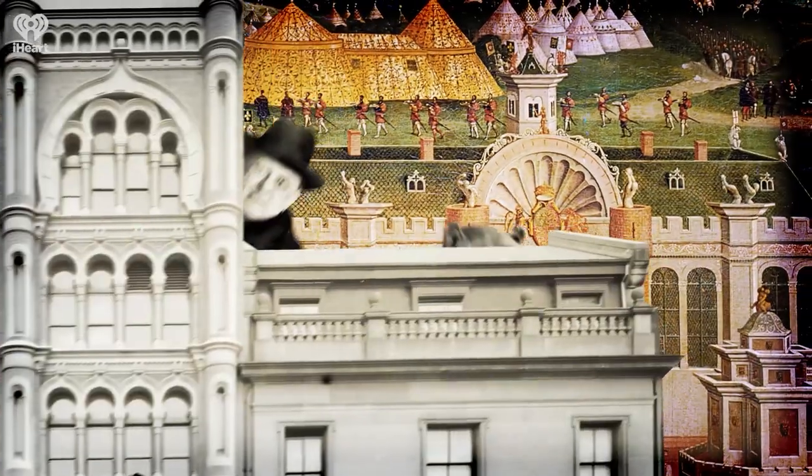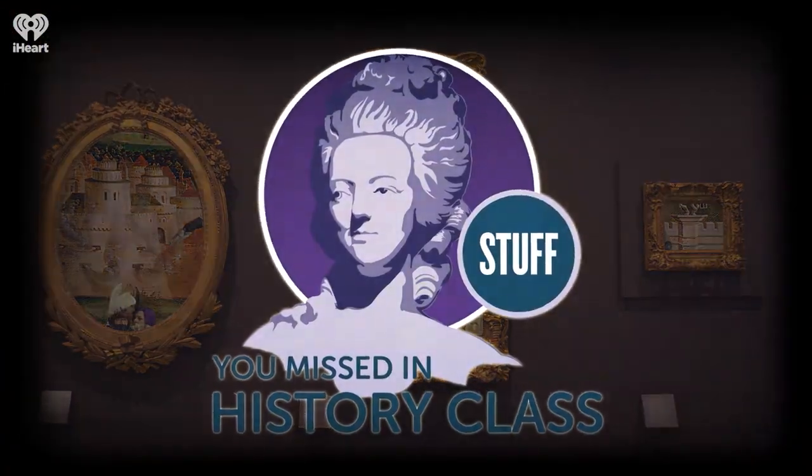Stuff You Missed in History Class is a production of iHeartRadio. For more podcasts from iHeartRadio, visit the iHeartRadio app, Apple Podcasts, or wherever you listen to your favorite shows.